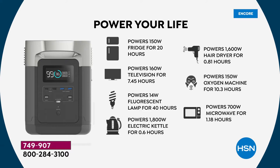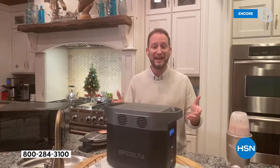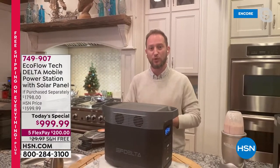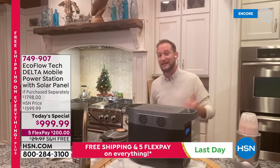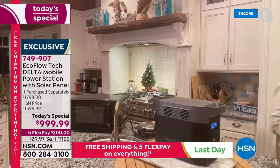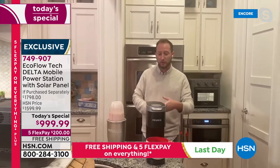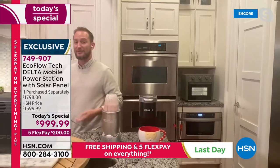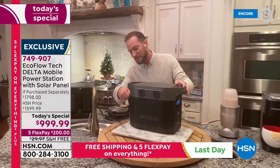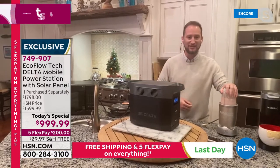EcoFlow has a proprietary technology called X-Boost, which is why you can do 1,800 running watts. If you look at competitors, they're typically around 500 watts. I've plugged in the air fryer and microwave to show you — you can run your air fryer, microwave, coffee maker, and even high-wattage blenders. This really turns camping into glamping and gives you peace of mind.